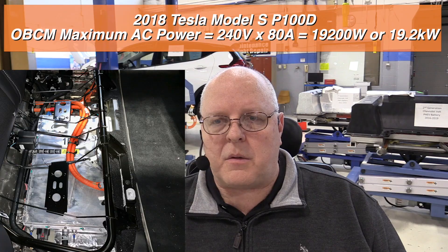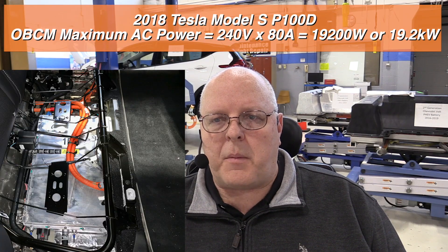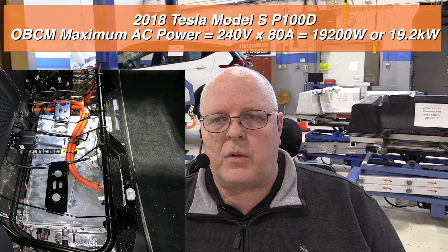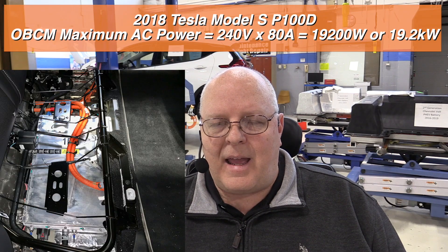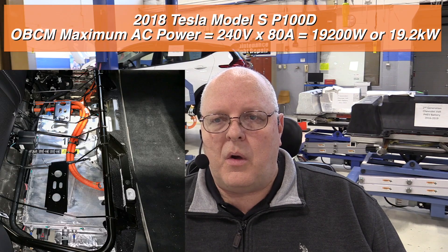The onboard charging module of our 2018 Tesla Model S is rated at 19.2 kilowatts. That comes from a maximum voltage of 240 volts times 80 amps — 240 times 80 equals 19,200 watts or 19.2 kilowatts. As most of you know, there are two different AC charging levels: level one and level two.